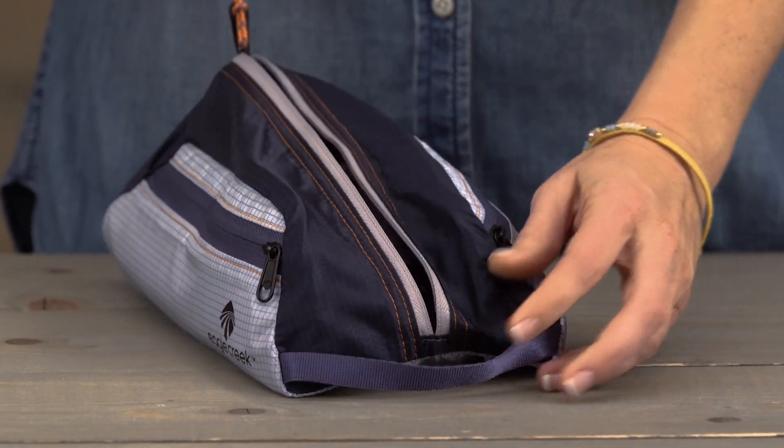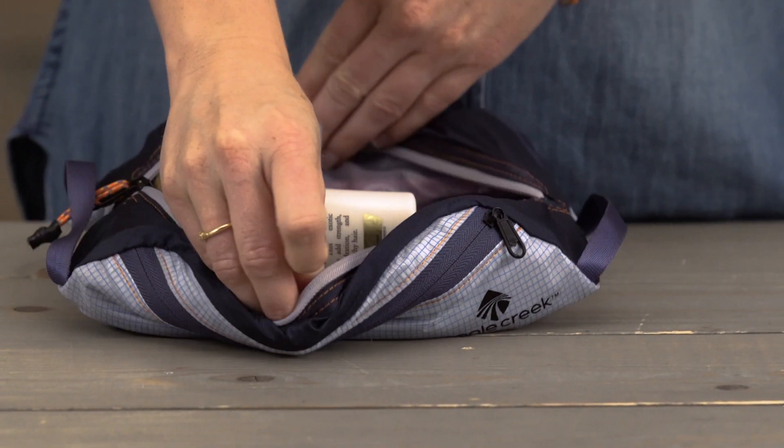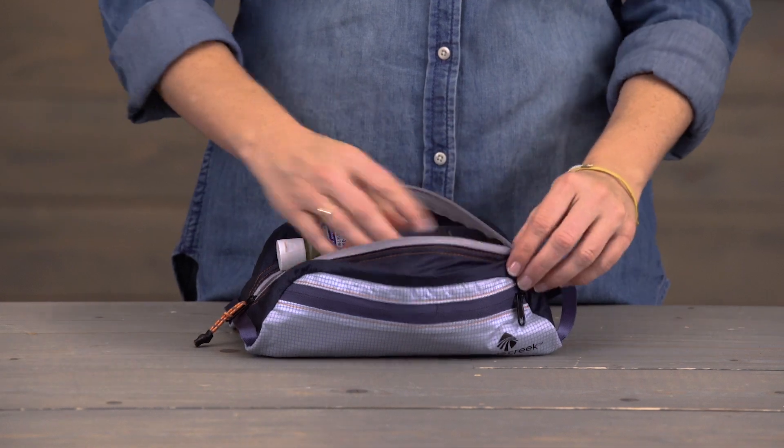It has a self-repairing zipper with this easy access pull tab, and inside all your toiletries. I like to stash my dry shampoo, contact solution, body wash, and makeup right inside.